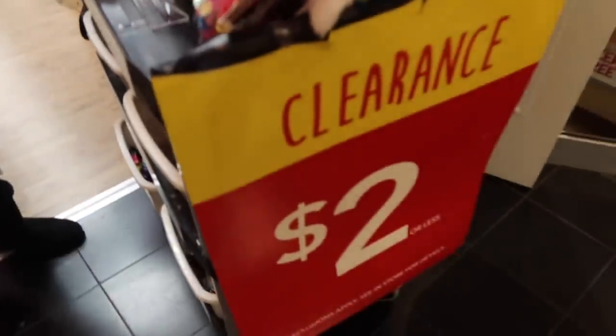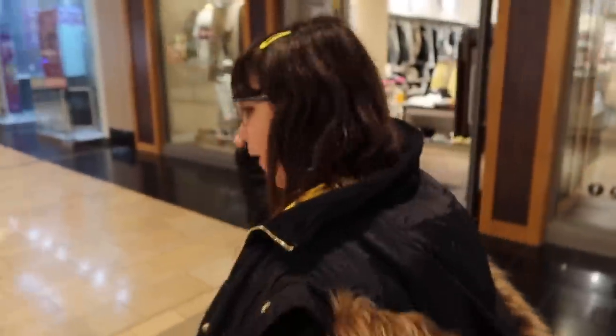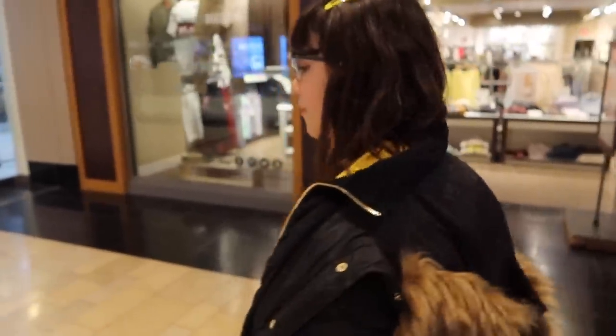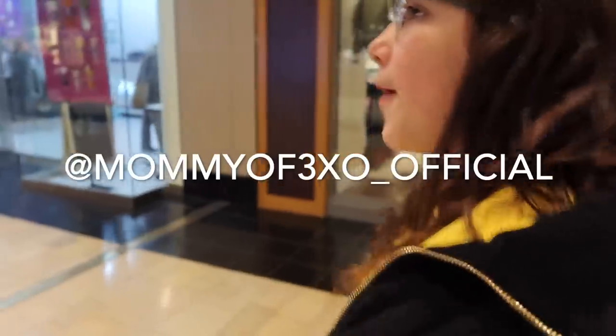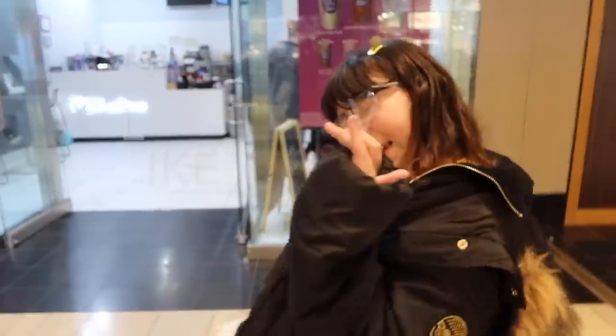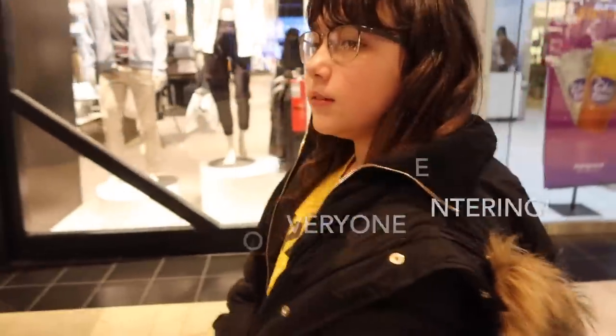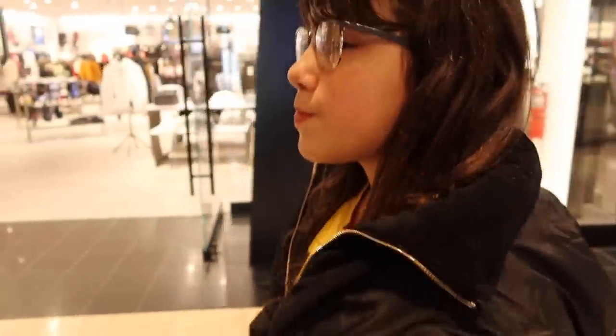We didn't see any of this clearance section — look at that, two dollars. Okay guys, that is it for today's video at Claire's. Alaya spent her birthday money. If you guys enjoyed please give this video a big thumbs up, make sure you subscribe if you're new, and comment down below what other videos you'd like to see. Follow us on Instagram at mommy_of_3x0_official. DM us when you've subscribed to enter the giveaway. Like this video for more iPhone giveaways — thank you all so much for watching and we hope to see you in our next video, bye!